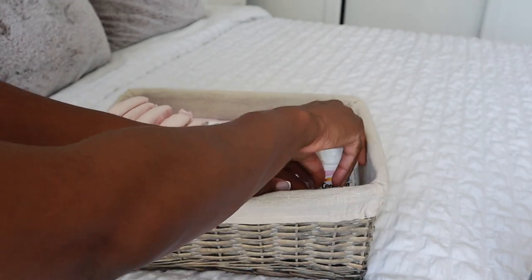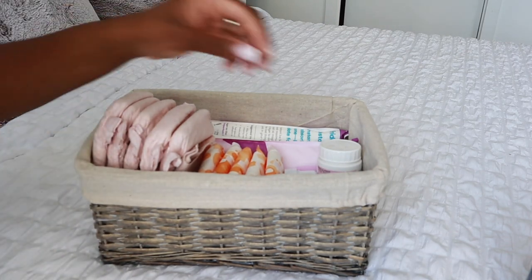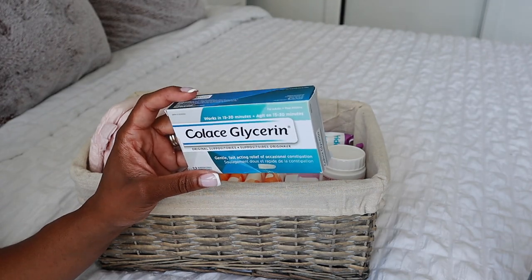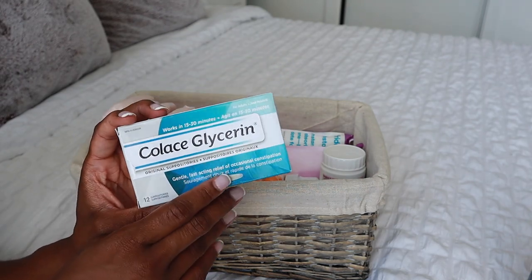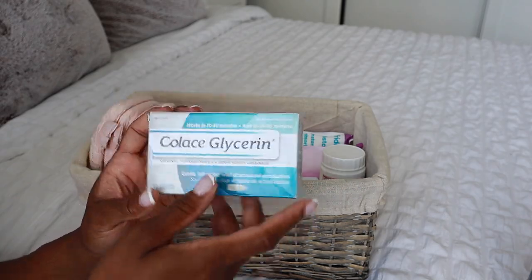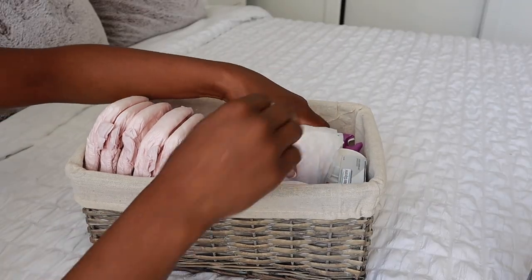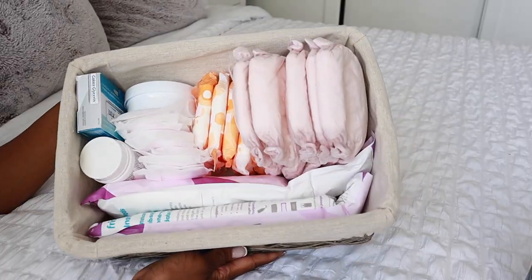I plan to keep taking prenatals afterwards because I always hear you should continue them or your hair will fall out — I don't know if it's true but I don't want that. Nothing wrong with extra vitamins anyway. I'm also putting stool softeners in — though I bought the wrong ones off Amazon, the kind you have to insert, so just a heads up if you're shopping. I'll get the right ones. Since I'm going to be breastfeeding, I'm also putting in Lansinoh nursing pads. That's pretty much how the postpartum basket is looking — this is going into the bathroom.